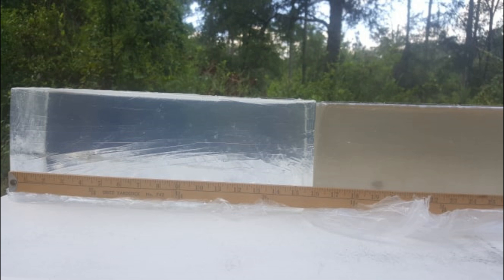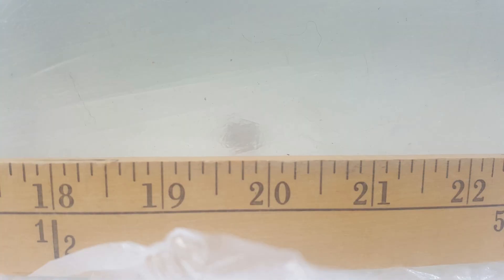The measured penetration depth was right at 20 inches. The round retained all of its weight, and expansion was 12.51mm at its widest point and relatively uniform.